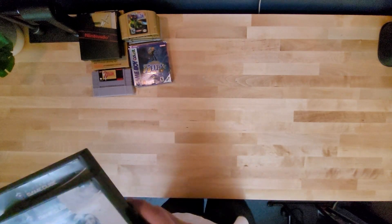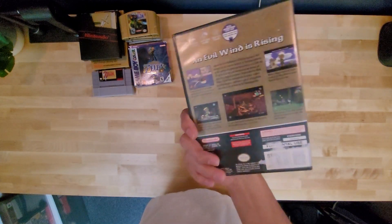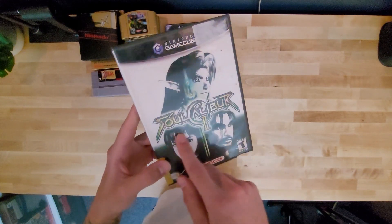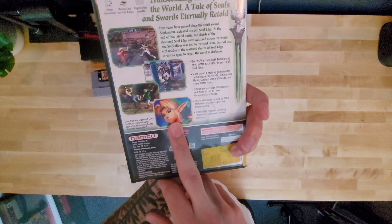So for GameCube, I've got Wind Waker — one of the best games. Love this game. Then I'm going to count this: I only bought Soul Calibur 2 because it had Link in it, so I'm going to count that as a Zelda thing.